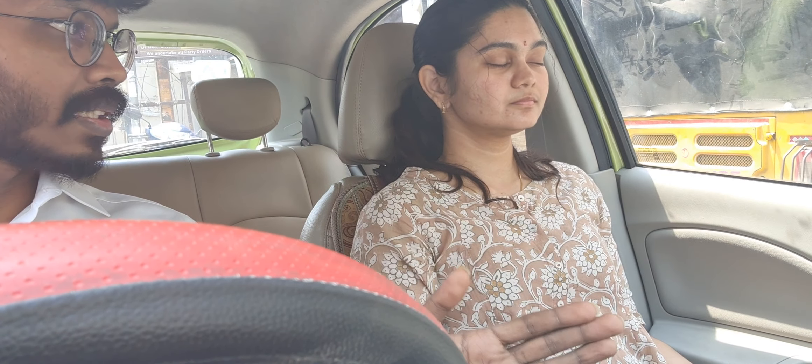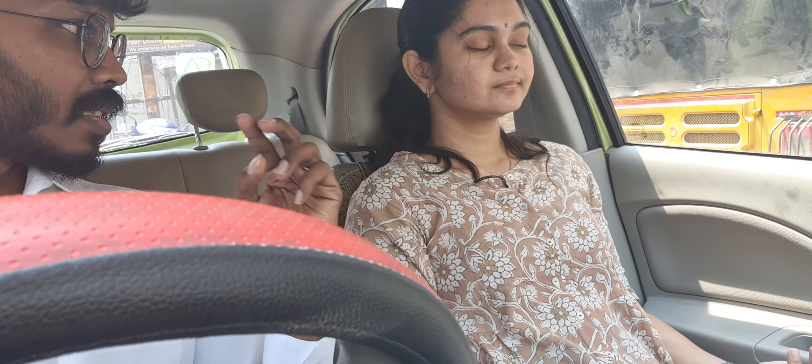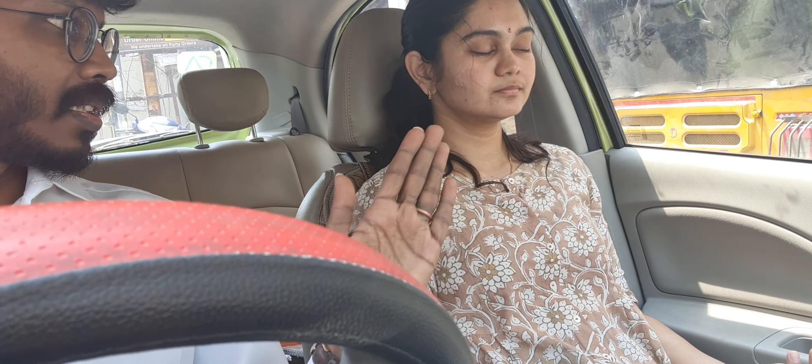Slowly exhale for a count of 10: 10, 9, 8, 7, 6, 5, 4, 3, 2, 1. Once you're done with exhalation, stay in the shunika position — where you are neither inhaling nor exhaling. This will help you handle distress in the exam.